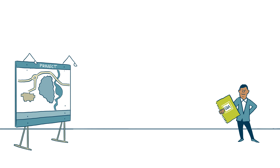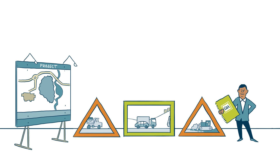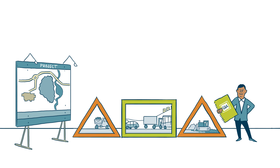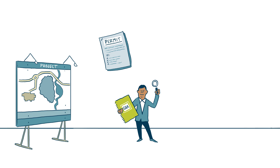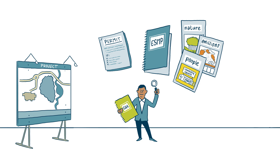Not only during the construction but also during the operation and decommissioning phases of a project. The starting point is the project permit and the environmental and social management plan, or ESMP, in which the proponent has specified how to manage the impacts.